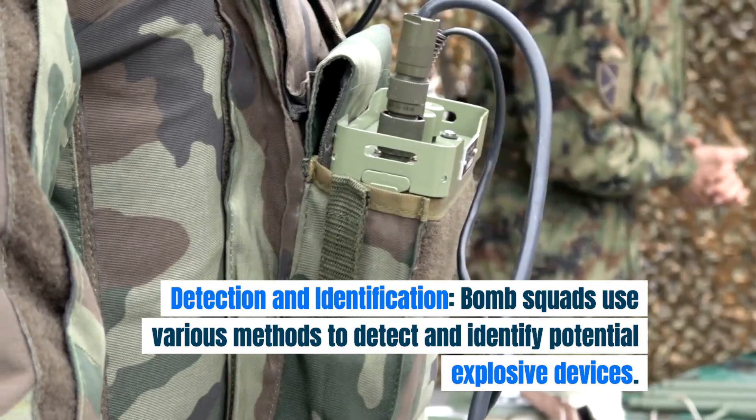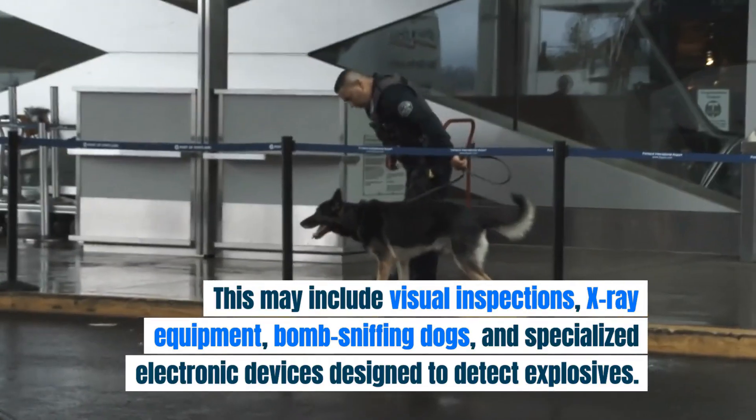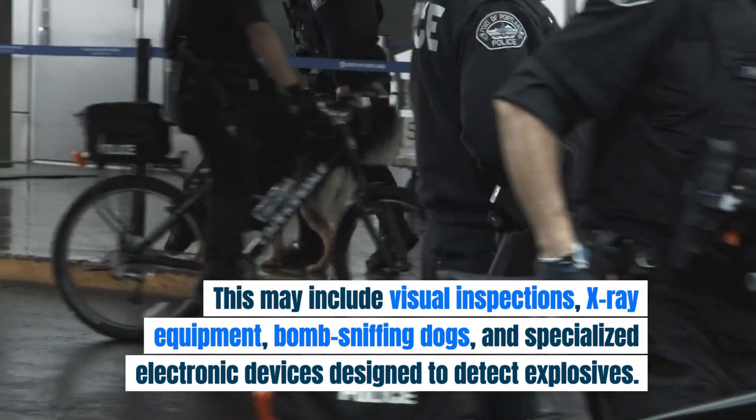Detection and identification. Bomb squads use various methods to detect and identify potential explosive devices. This may include visual inspections, X-ray equipment, bomb-sniffing dogs, and specialized electronic devices designed to detect explosives.